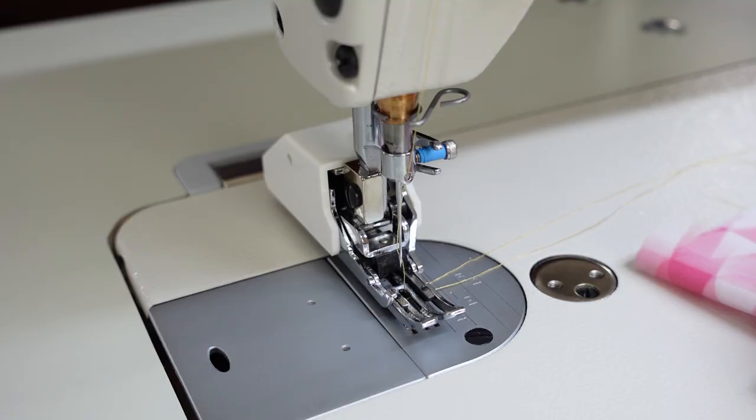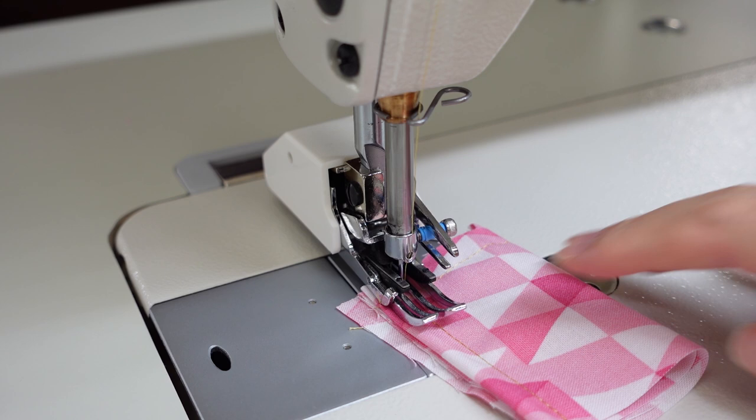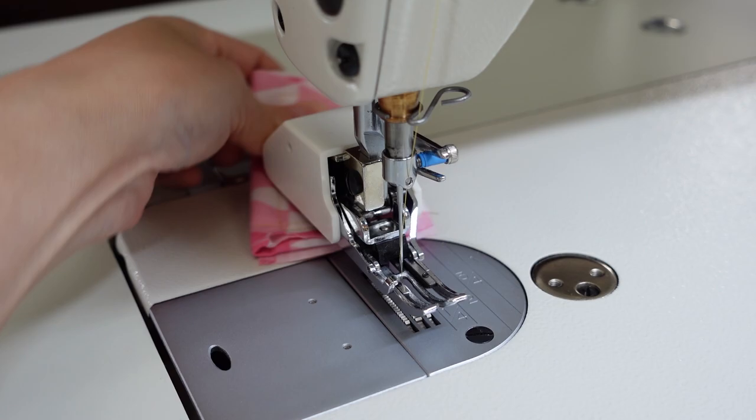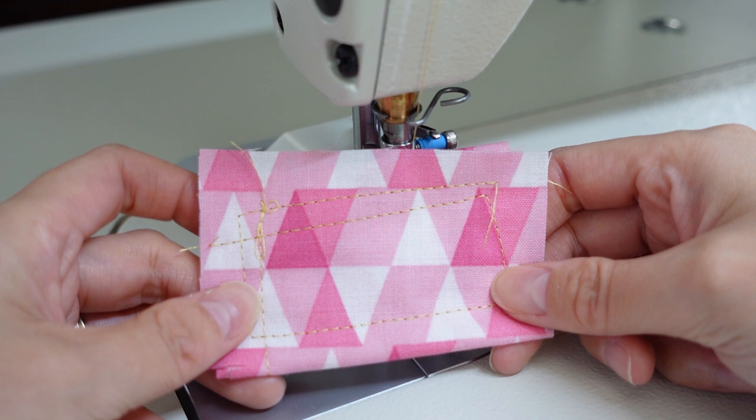We're about to try six layers of quilting cotton. I'm using a 3.0 stitch length, and after this we're going to try some canvas and then we'll try some quilting. Maybe we could get crazy and I'll fold this in half for 12 layers — should we do that? This is the sample with six layers of quilting cotton. And this is 12 layers of quilting cotton — can the Glide thread handle it? So far so good.